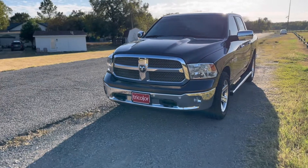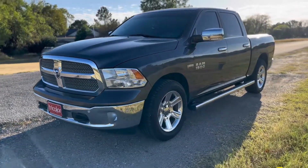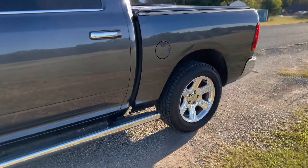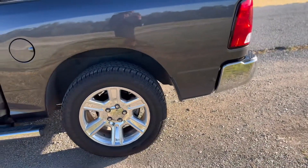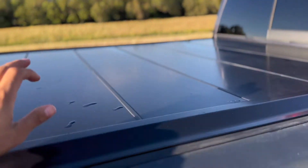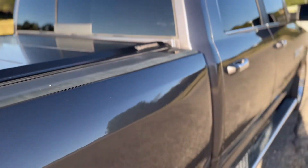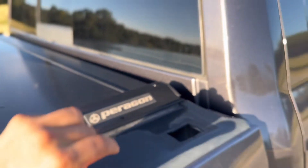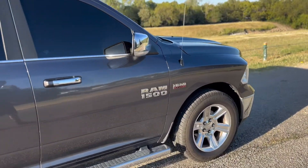Okay guys, here it is — excuse the wind through the mic. Of course we had to go full-size crew cab. Like I said, it's a Hemi 1500. We're sitting on 20-inch rims — pretty sure they're 275/60s. I've had this truck for almost two months now. It also came with this bed cover, and those things can be expensive, so I'm really glad it came with it. If y'all know the brand of that cover, let me know.